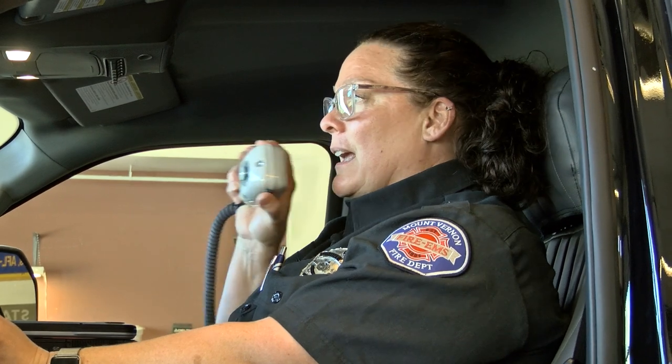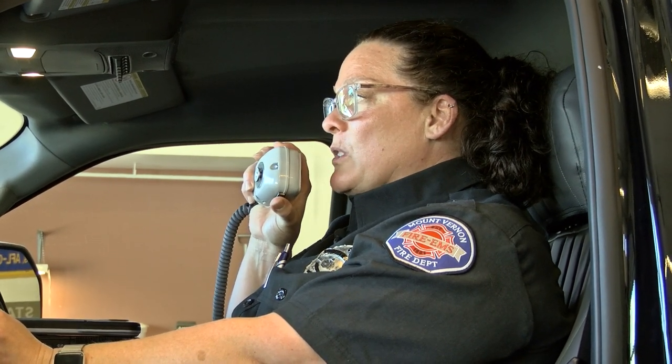Once we're ready to go to the call we tell the 911 dispatcher that we're going. Cascade from 129, 129's en route.